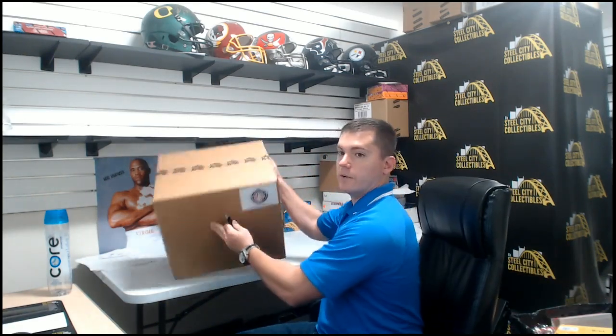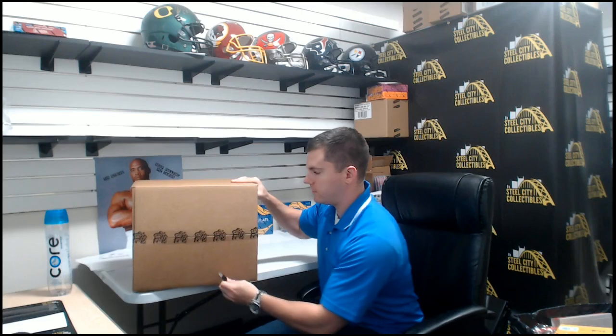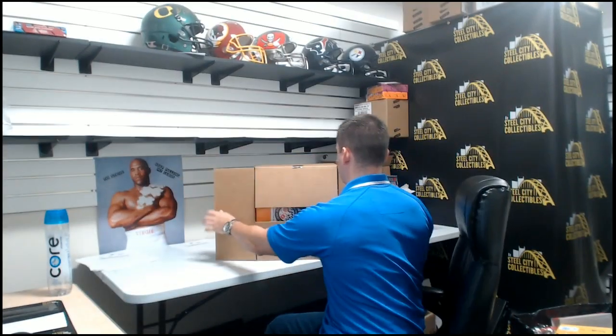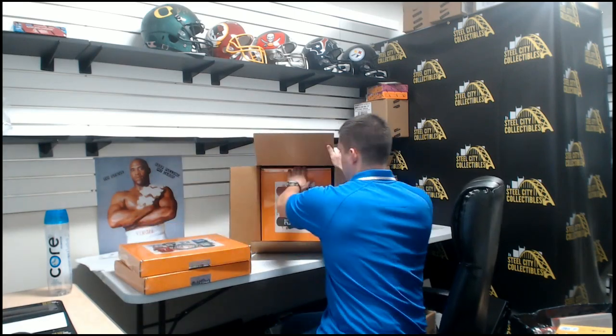You can email me your list at t.smith@steelcitycollectibles.com. We have our sealed jersey case. If I don't hear back from you guys, you will be given the best available item at your position. So we got six jerseys here.